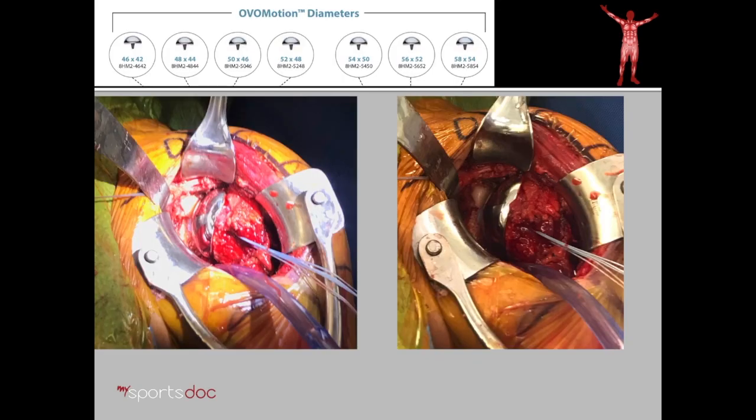Finally we go back and resurface the humeral head. This particular implant restores the anatomy more than most shoulder replacements. The humeral head is actually an oval — it's taller than it is wide anterior-posterior. So for this implant we're able to perfectly match that to her anatomy, which is going to help her in the long run as far as the mobility of the shoulder and the natural feel.